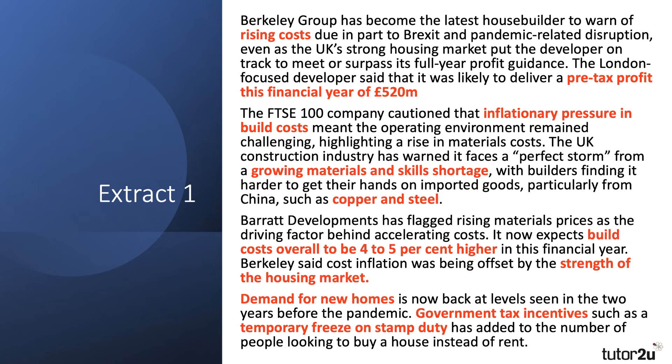Having skimmed the extract, let's pick out one or two things. The first paragraph is about rising costs: Barclay Group is a house builder warning of rising costs, in part due to Brexit and also the supply crunch related to the pandemic. The London-focused developer said it's likely to deliver a pre-tax profit of £520 million, but cautioned that there were significant inflationary pressures in build costs — materials and skill shortages, rising prices for copper and steel. Overall, the cost of production according to Barrett Developments is expected to be four to five percent higher this year.